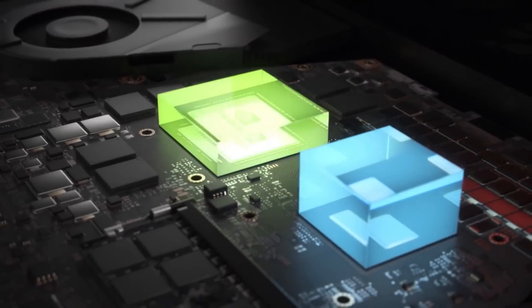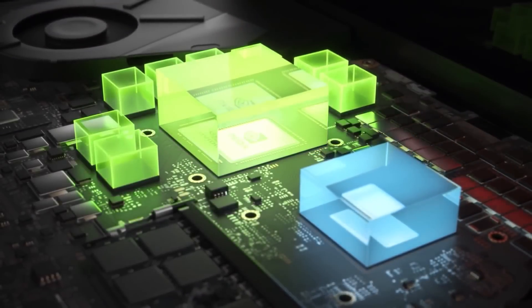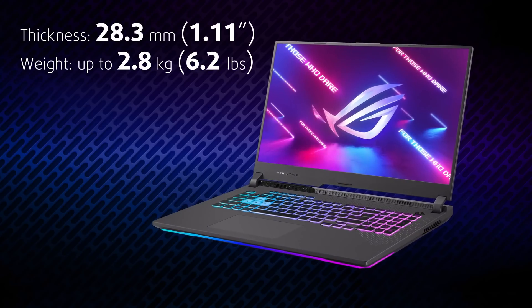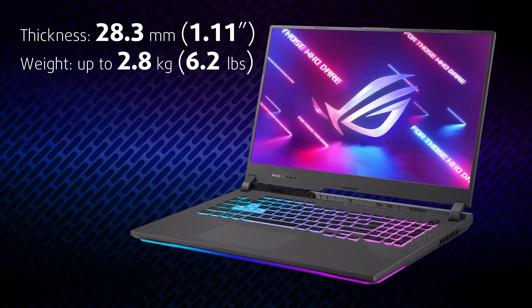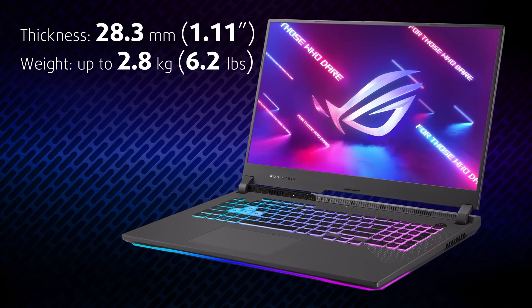But before checking out the performance, let's take a quick look at the construction. Depending on the configuration, the laptop weighs 2.5 or 2.8 kilos. This is because of the extra heat pipes inside the more powerful setups.